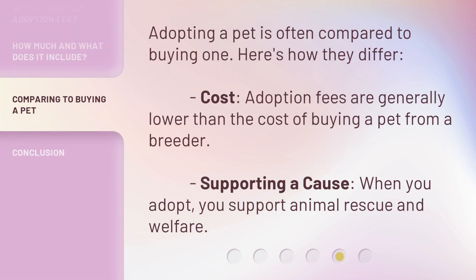Adopting a pet is often compared to buying one. Here's how they differ. Cost: adoption fees are generally lower than the cost of buying a pet from a breeder. Supporting a cause: when you adopt, you support animal rescue and welfare.